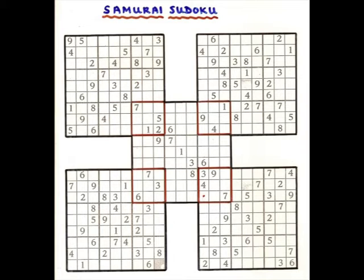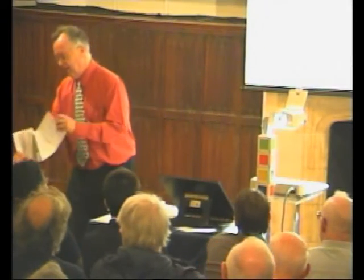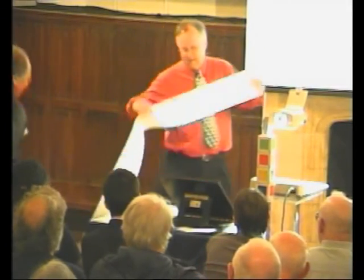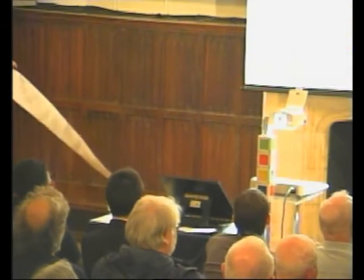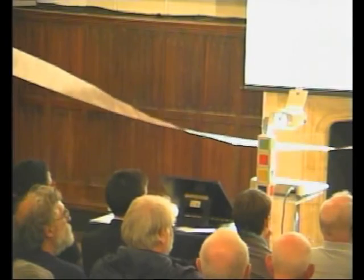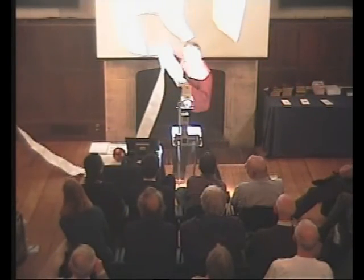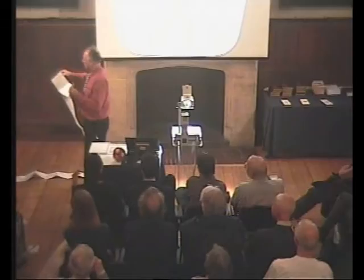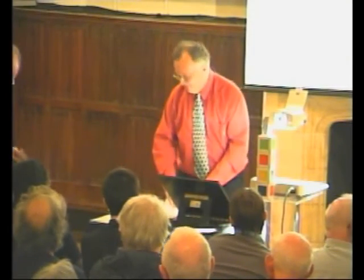And you can get much larger and larger arrangements of this. Want to see the world's largest Sudoku puzzle? Would you like to hold the end? This is the world's largest Sudoku puzzle. You can try it afterwards if you like. It's got thousands of empty squares. There you are. So your exercise is now to put this all together again. Thank you very much.